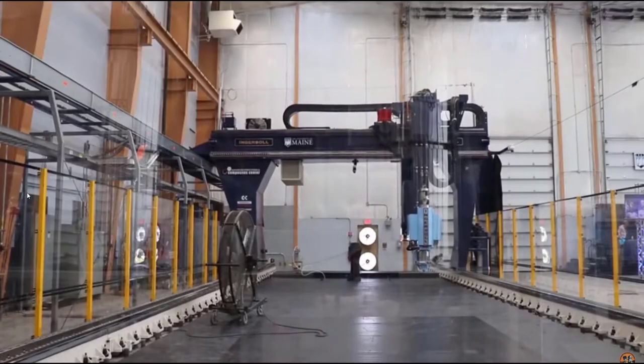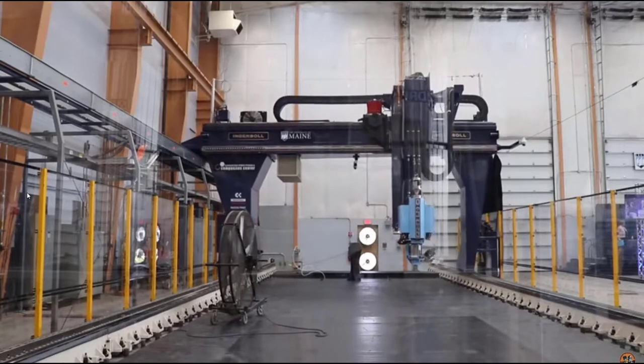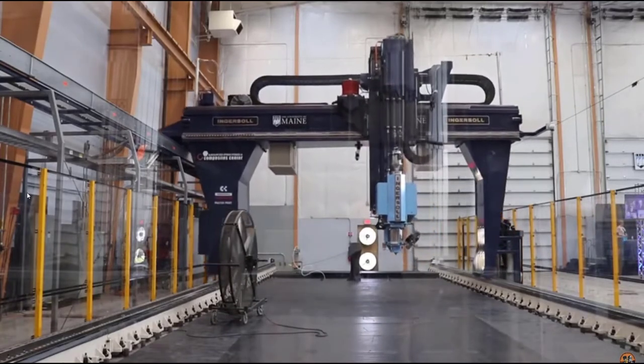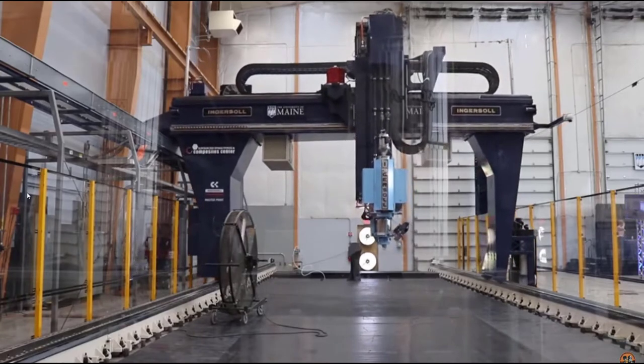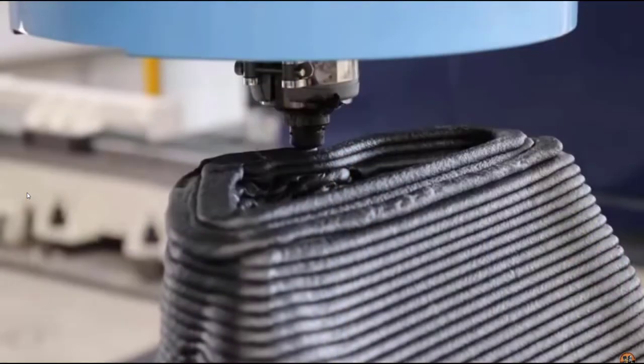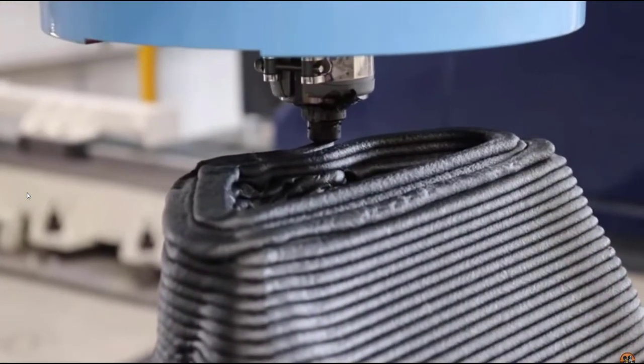The print volume is 60 feet long by 22 feet wide by 10 feet tall. The extruder is currently set up to feed about 120 pounds of material per hour, but the machine is capable of feeding up to 500 pounds per hour with a bigger extruder. Right now it's set up with a 0.4 inch or 10 millimeter nozzle, and the bead size that prints out is half an inch — or 12 and a half millimeters — by 0.2 inches thick.